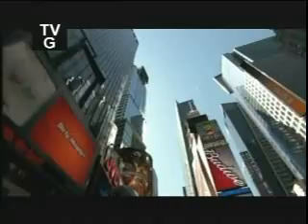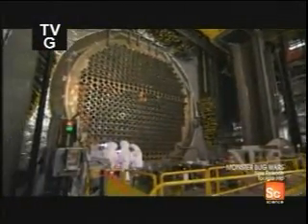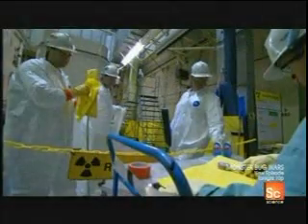With its hot summers and extremely cold winters, Canada consumes almost 600,000 gigawatt hours of electricity a year. And 15% of all that energy comes from nuclear power. So, how do they do it?